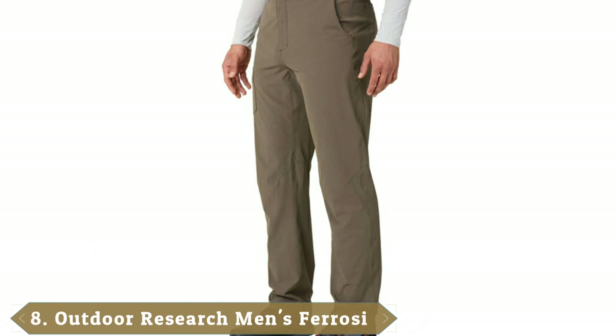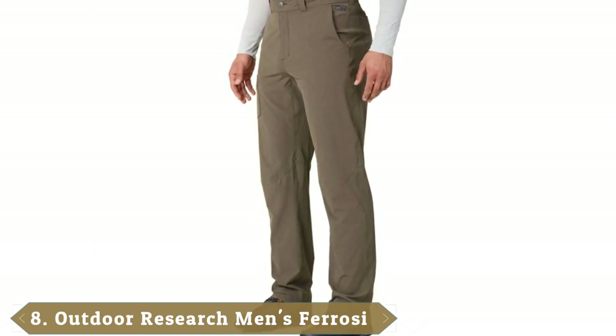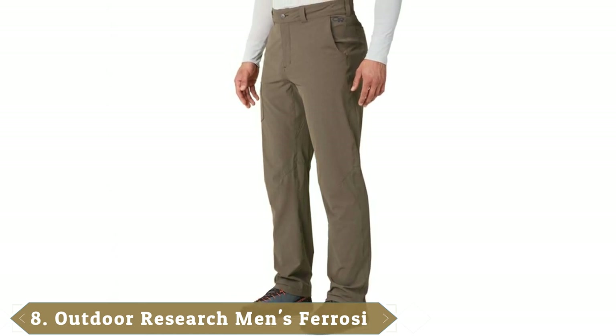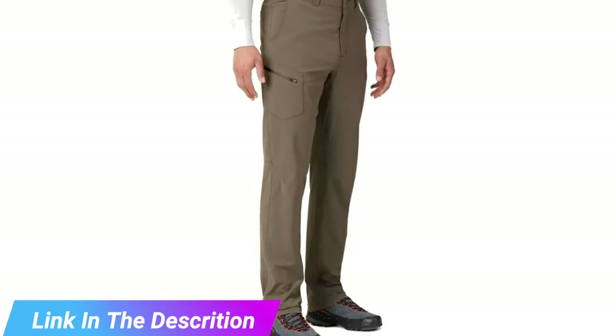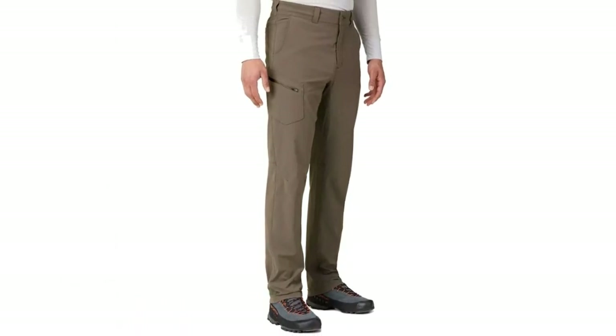The number 8 position is held by the Outdoor Research Ferrosi. These pants are lightweight, comfortable, and super stretchy. While they're not convertible, they feature roll-up legs that secure with a drawcord, making them a good option for moderate warm climates. They're also quick-drying, breathable, abrasion-resistant, and weather-resistant, with great overall performance in both dry and wet climates.